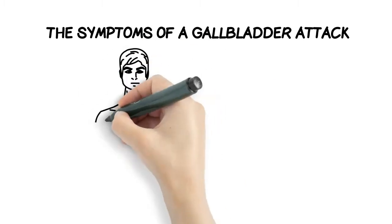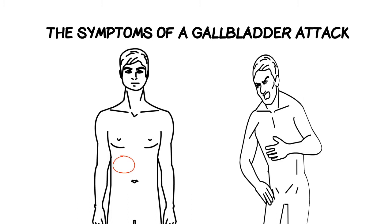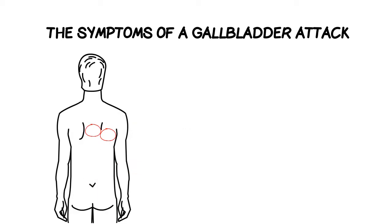Symptoms of a gallbladder attack may include severe pain on the right side below the ribcage that may double you over with the pain, and it may be difficult to take a deep breath. Pain in the back right shoulder blade or between the shoulder blades is also severe.